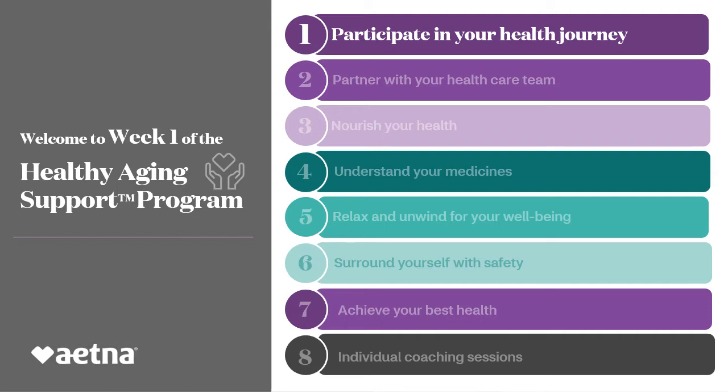This eight-week course will include the following topics: 1. Introduction and Goal Setting, 2. Building Your Care Team, 3. How the right nutrition can help lower your health risks, 4. Medication Usage, 5. Ways to Lower Stress, 6. Safety Issues, 7. Benefits and Resources, 8. Private Session with Your Group Coach.